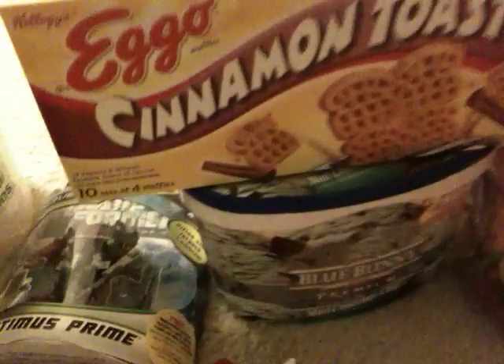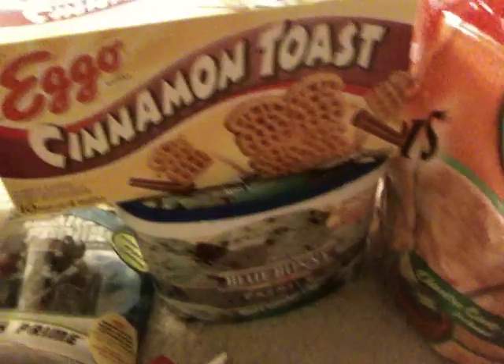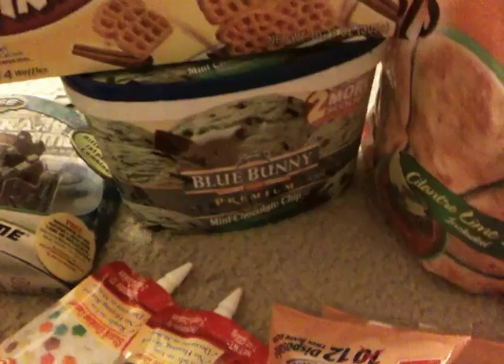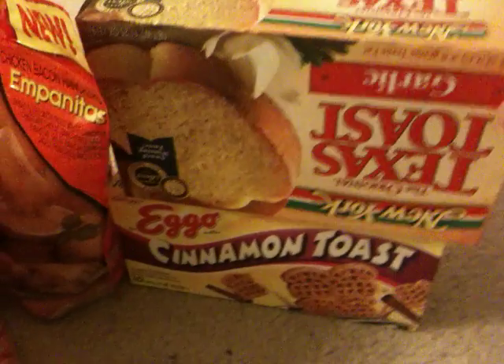The Eggos were $1.75, and then I got some ice cream there. And then I got two gallons of milk at $3.12 a gallon, and then some Texas toast.